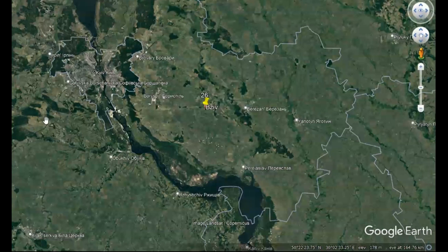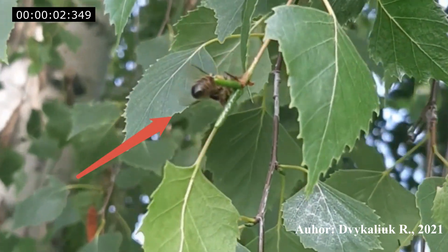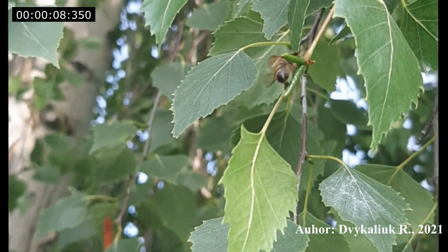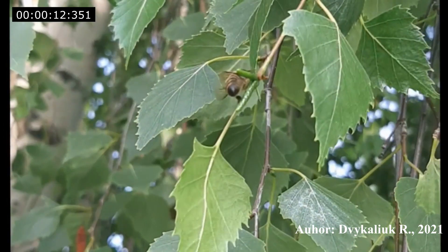On July 4, 2021, at 6:05 p.m., in a village of Bzev, Kyiv Oblast, Ukraine, we managed to take a video of the behavior of a honey bee during the collection of plant resin from Betula pendula Roth. Usually this plant source of propolis is associated with Russia, but in Ukraine honey bees also visit Betula species to collect propolis.